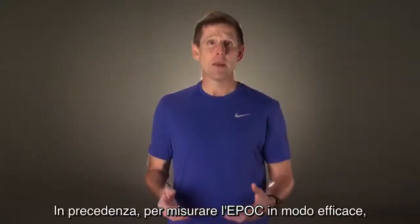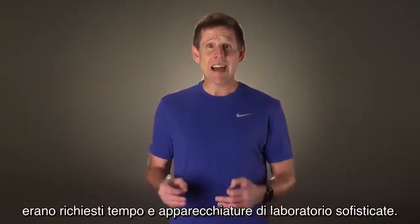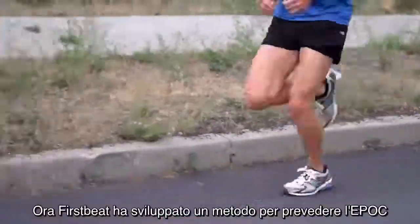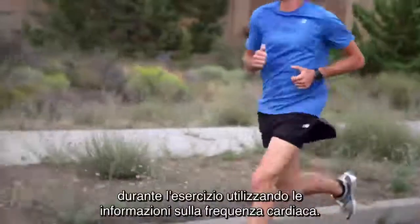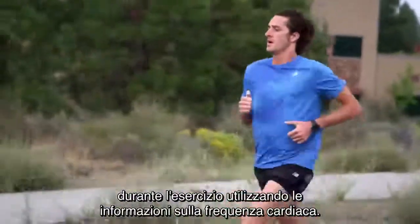Previously, to measure EPOC effectively, you needed time and sophisticated lab equipment. Now First Beat has developed a method for predicting EPOC during exercise using your heart rate information.